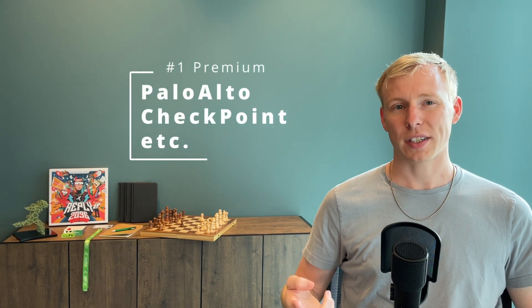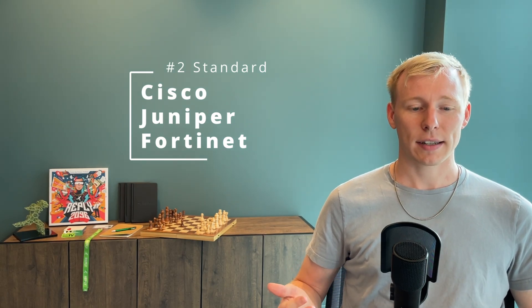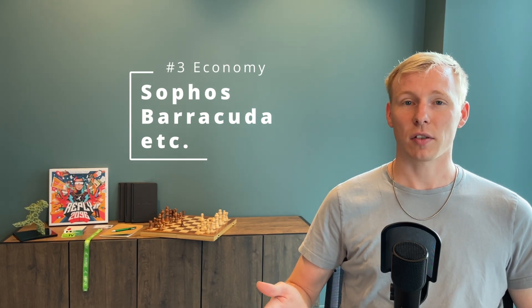Each of these vendors is good at something but not at everything. Some bring the best security in class but at the same time also a huge price tag, and some maybe have a smaller price tag but might not rank as well in security testing reports from NSS Labs or many other security testing reports. I personally divide the firewall market into three segments: the premium segment with Palo Alto and Checkpoint, the standard or mid-class segment with Cisco or Juniper, and the economy segment with cheaper solutions like Sophos or Barracuda.